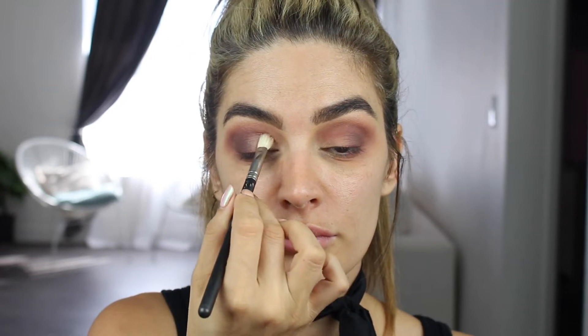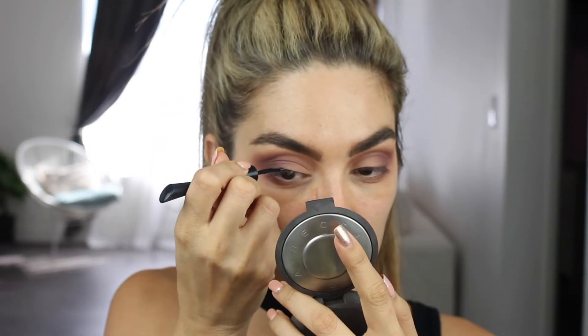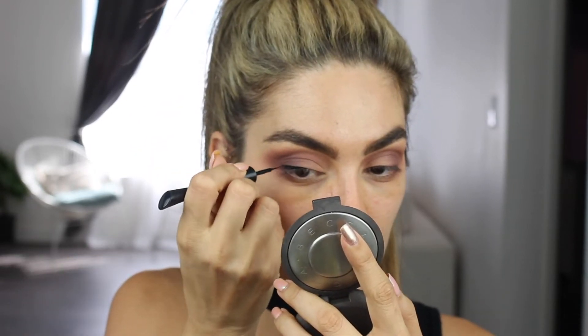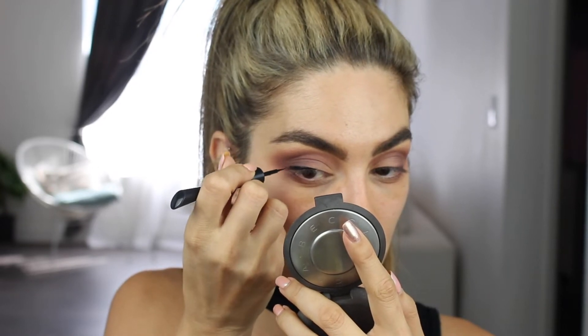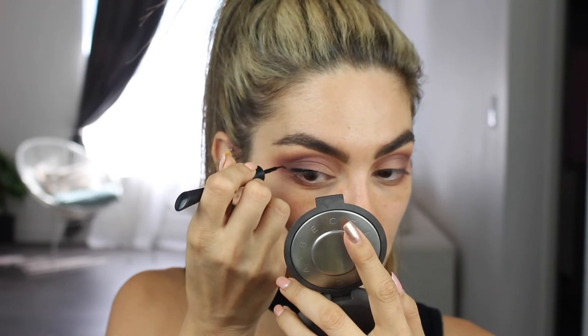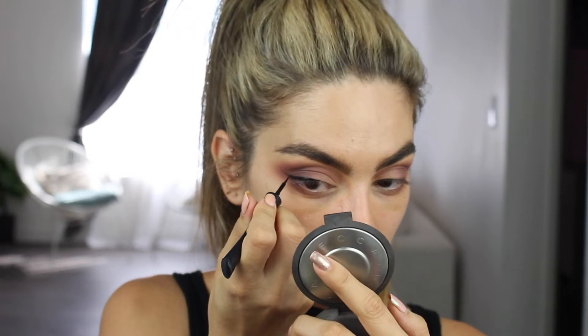Next shade is Beaches and Cream by Makeup Geek. This color is so perfect — it's the perfect bone color — and I'm just going to put this all over my lid. Next I'm going in with this eyeliner by CoverGirl. This eyeliner is no joke, you guys — it literally stays on your eye all day. At the end of the night when I'm washing my face, I literally have to scrub this off. I'm loving this eyeliner.